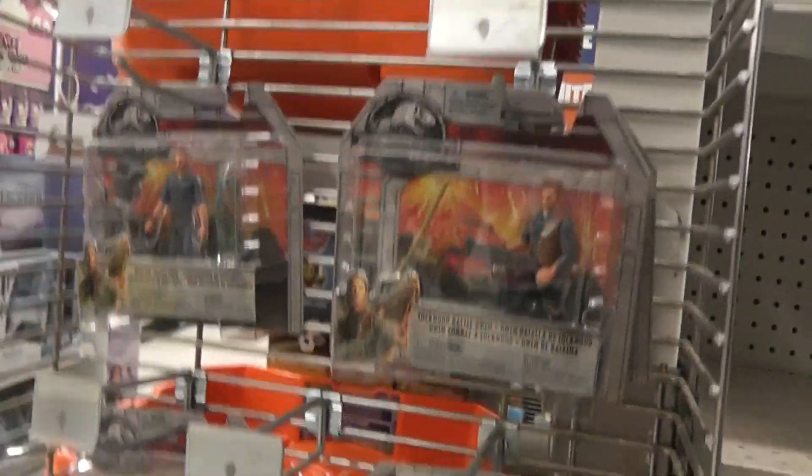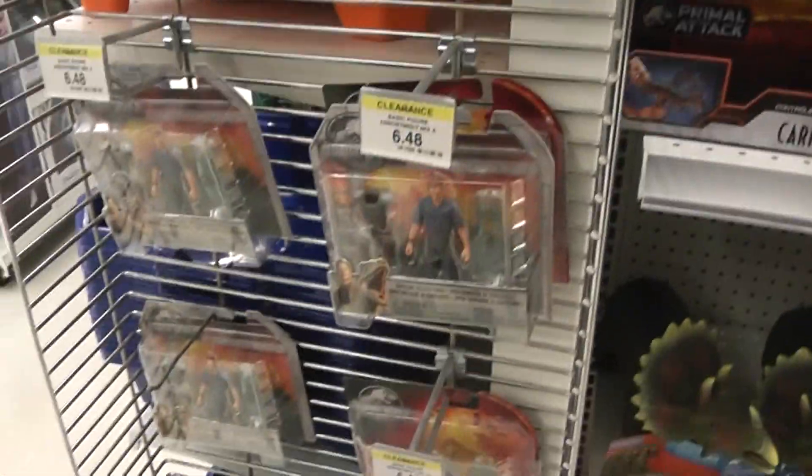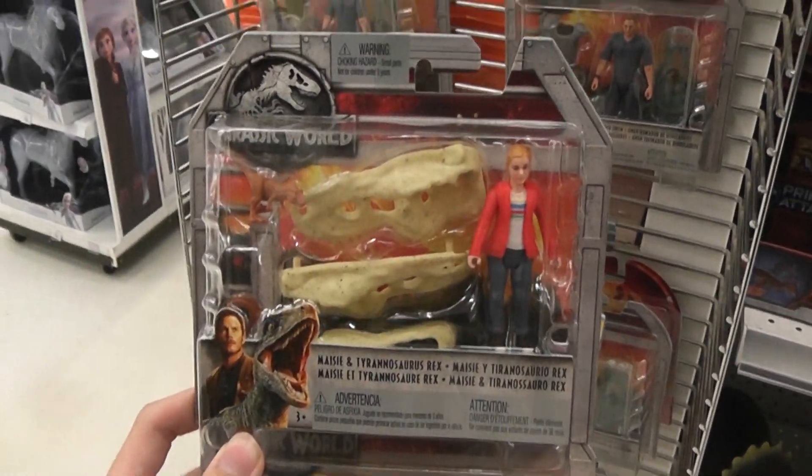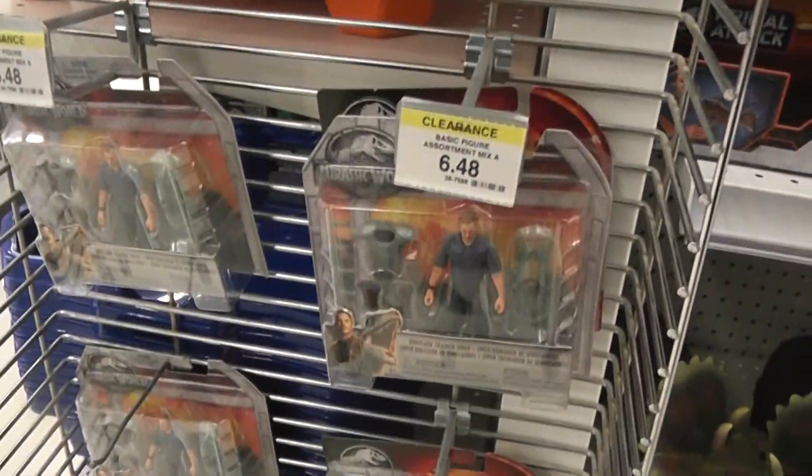They also have the human figures on sale — just the basic ones, all the different Owens and stuff. But I managed to score these two figures which are a bit more rare: Maisie and Wheatley from that lineup. That's pretty cool because I've just been seeing the Owens in these, as well as the military figures.